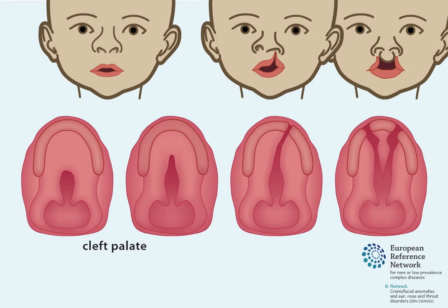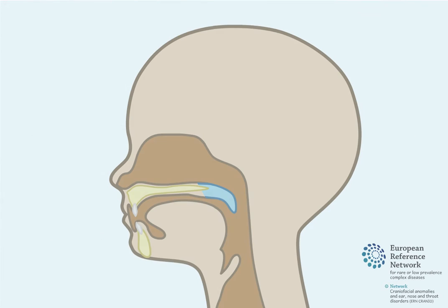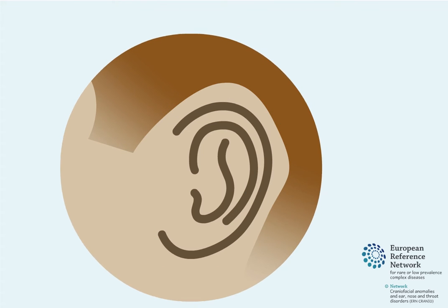A cleft palate is also often diagnosed together with a cleft lip, which is when there is an additional opening on one or both sides of the upper lip. This is called a cleft lip and palate. A cleft palate can cause difficulties with feeding, speech, hearing, and dental development.